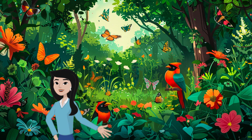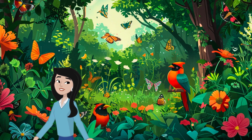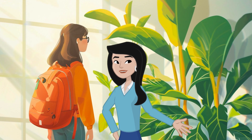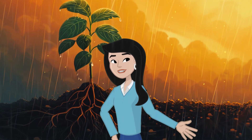Plants are also home to many animals and insects. They provide shelter and food for birds, bees, butterflies, and so many other creatures. So next time you see a plant, remember their superpowers: they help us breathe, keep things cool, act like tiny anchors for the ground, and feed our animal friends.